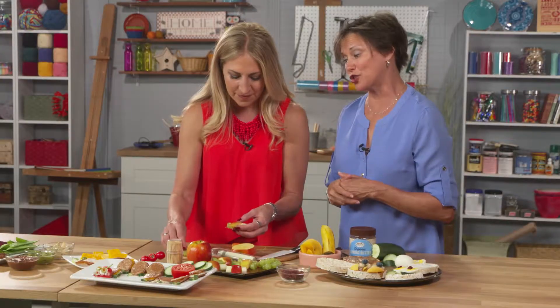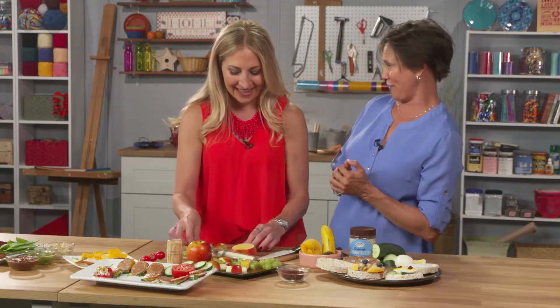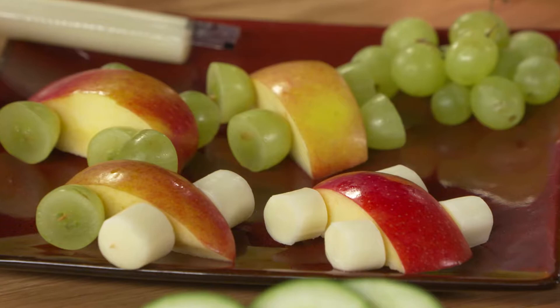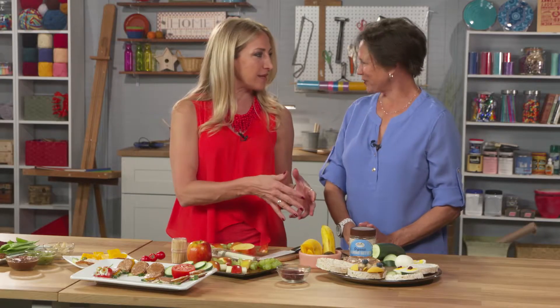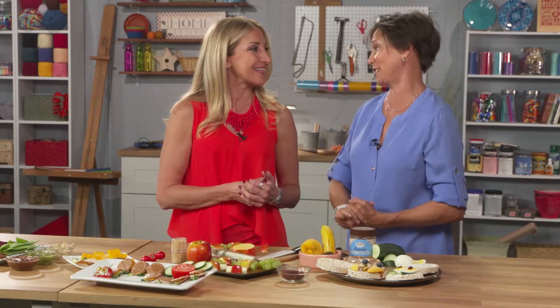Research shows that kids who are involved with making food eat more of that food, so if you can get kids comfortable making it they're more likely to eat it. As a back-to-school takeaway: don't make it complicated, and think about color when you're grocery shopping because that invites a lot of healthy nutrition in.